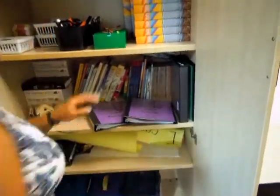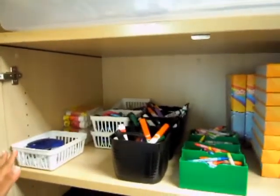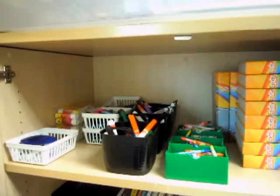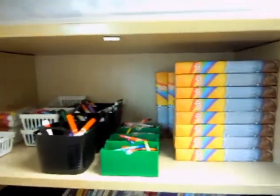All your supplies will be up here: crayons, markers, scissors, glue sticks. And if there are any other supplies that will be used during class time, we will have those located in here as well.